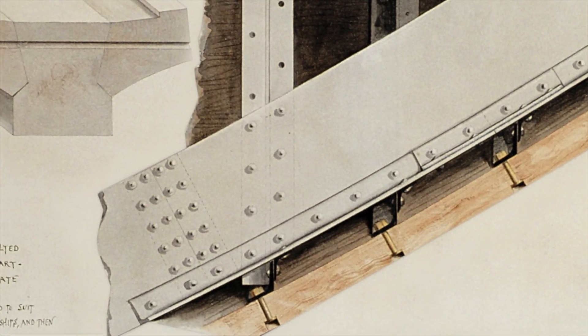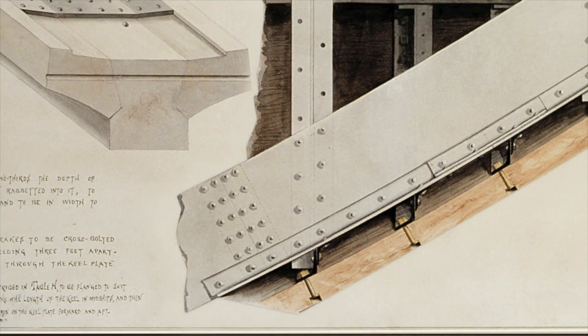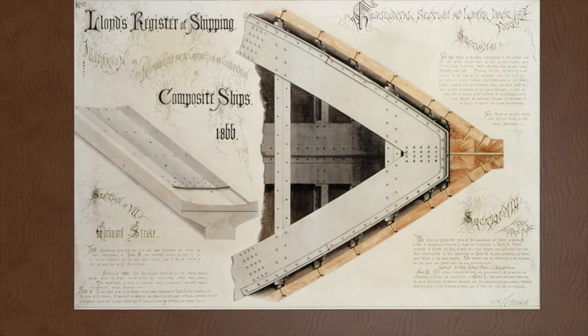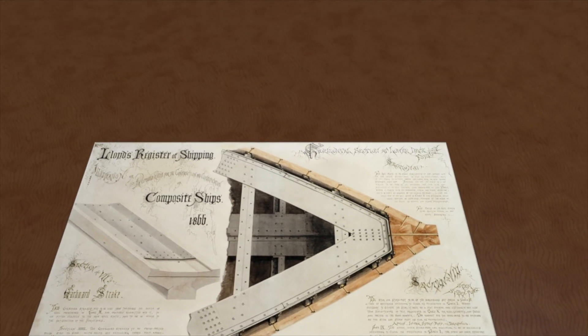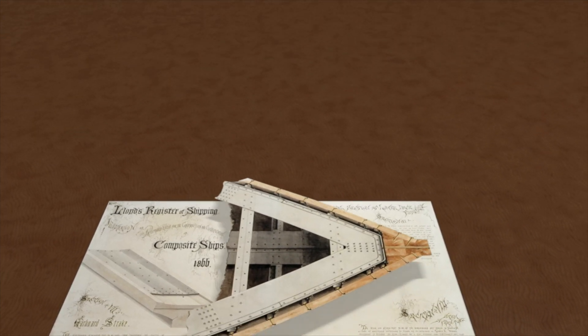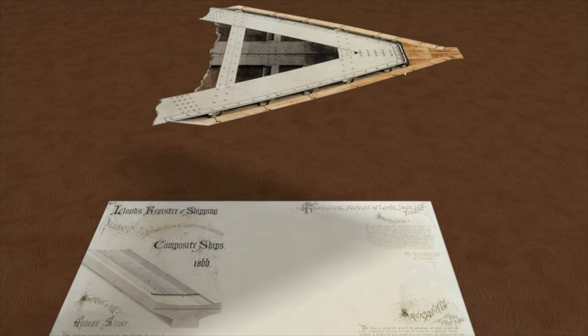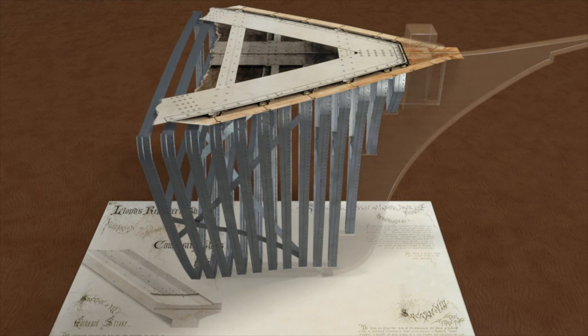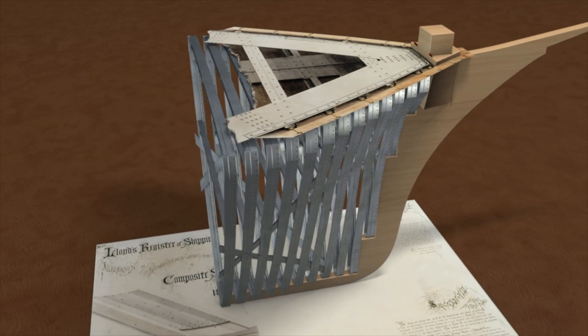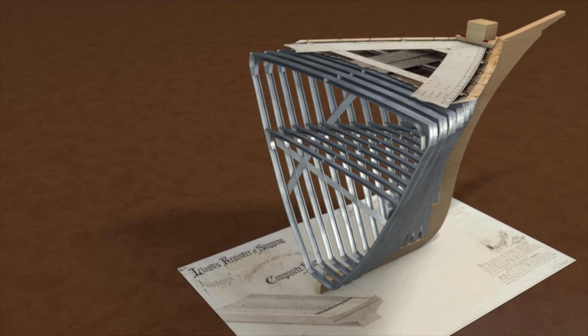This drawing shows in detail a horizontal section of a ship's hull near the bow at the lower deck. This period was widely known as the clipper ship era. The secret of their success was in their construction. Ships built from wood could not be much longer than 80 metres in length, and their timber frames took up a lot of valuable space.